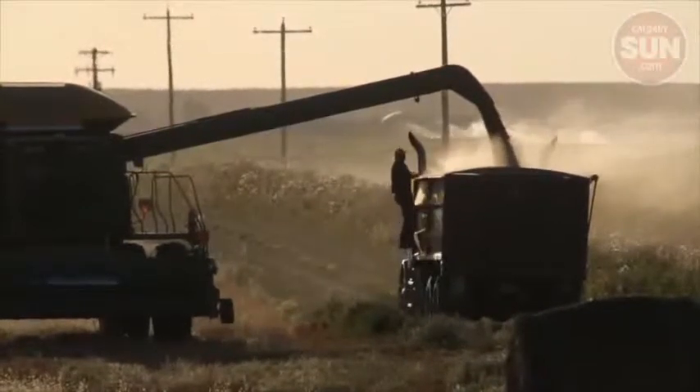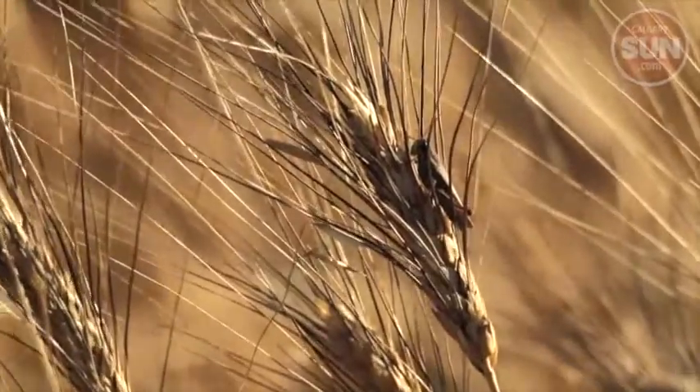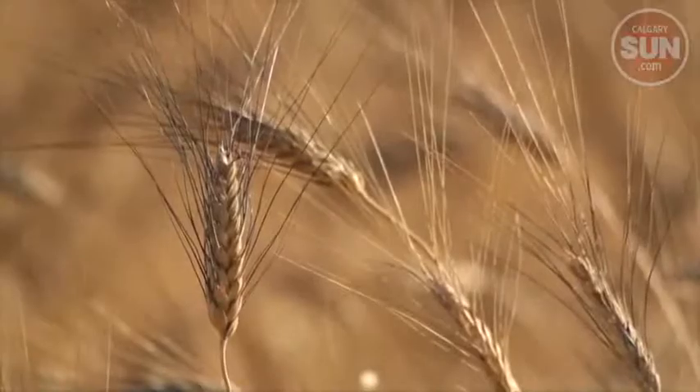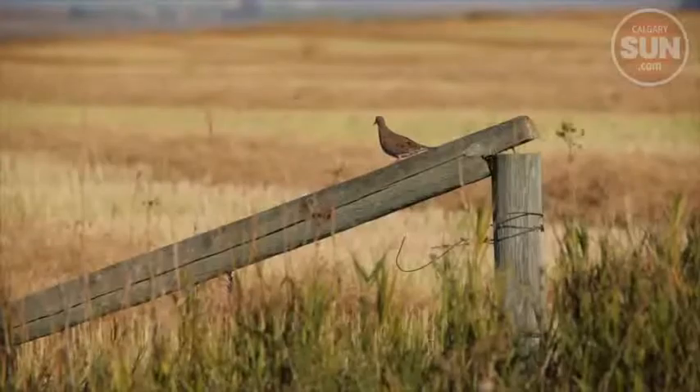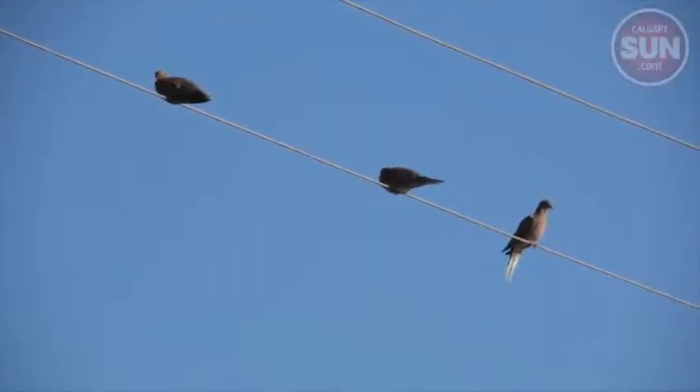But as summer winds down, the combines rev up and this year's crops are coming off the fields. I'm hardly an expert on this, but the grain crops look really good this year — especially from ground level at a low angle, which I happened to get by stepping in a badger hole. The wheat, barley, and canola fields out around Enchant where I took these pictures look very healthy.